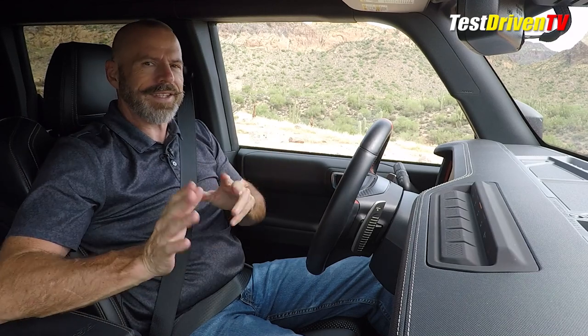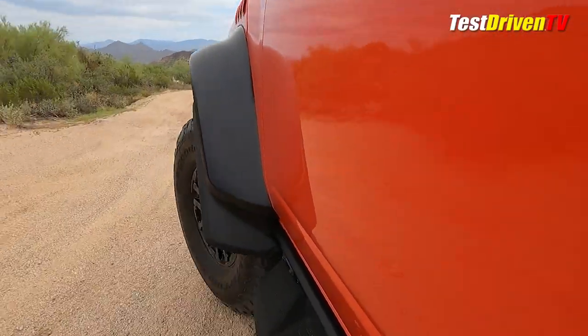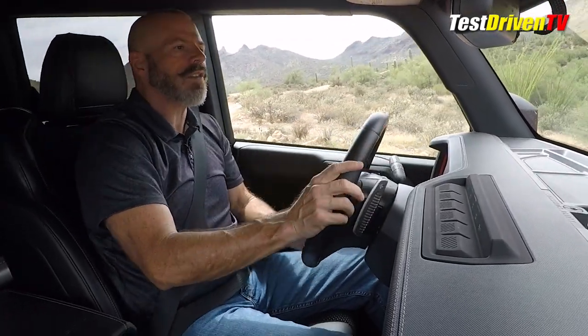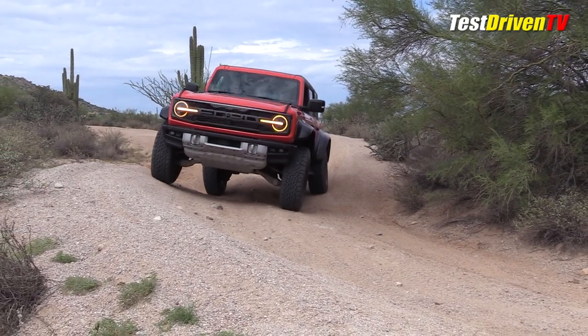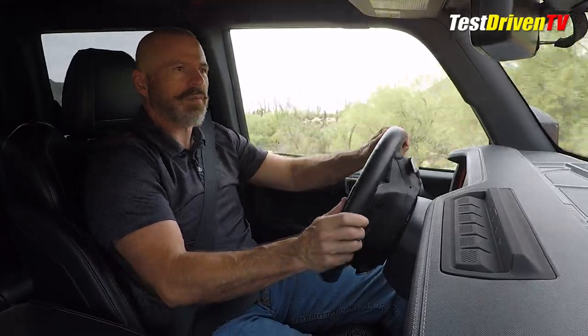Now it's time to take a drive. If you're wondering — don't we usually start with the interior? That'll be at the end of the video. I wanted to get to the good stuff right away. We are at the Bulldog Off-Road Vehicle Park just outside Phoenix, Arizona, in a pretty challenging area. I've got this in off-road mode with four-high, the rear differential is locked. This has both a front and rear locking differential if you need it.